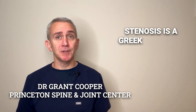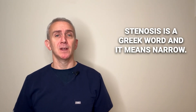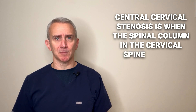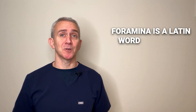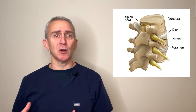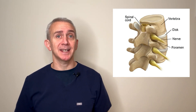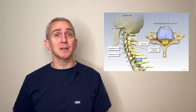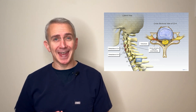Stenosis is a Greek word and it means narrow. Central cervical stenosis is when the spinal column in the cervical spine, or neck, is narrowed. Foramina is a Latin word meaning a hole or opening. In the spine, the foramina are the holes or spaces where the nerve roots exit the spine. So cervical foraminal stenosis is narrowing where the cervical nerve roots exit the spine.